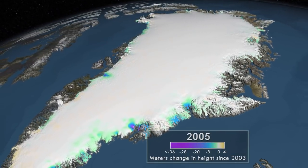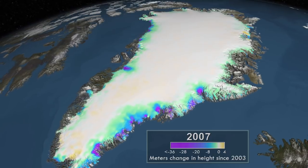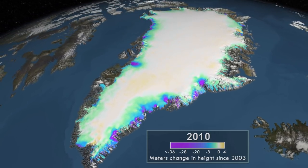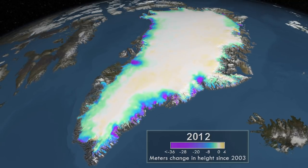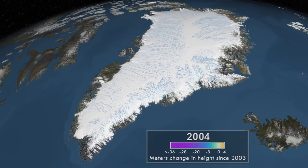The colors shown here represent the accumulated change in elevation since 2003. The light yellow over the central region of the ice sheet indicates a slight thickening due to snow. This accumulation, along with the weight of the ice sheet, pushes ice toward the coast.